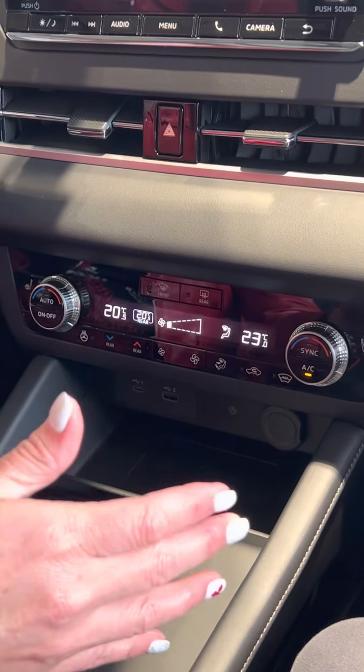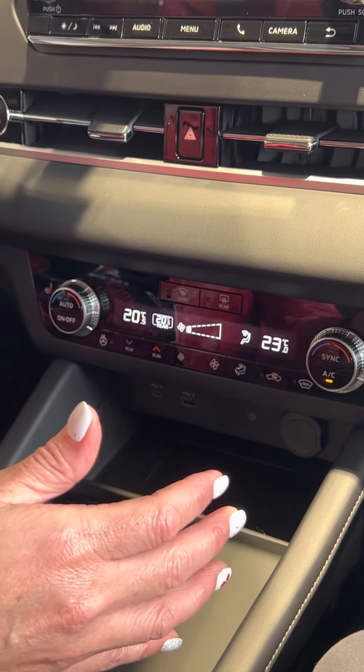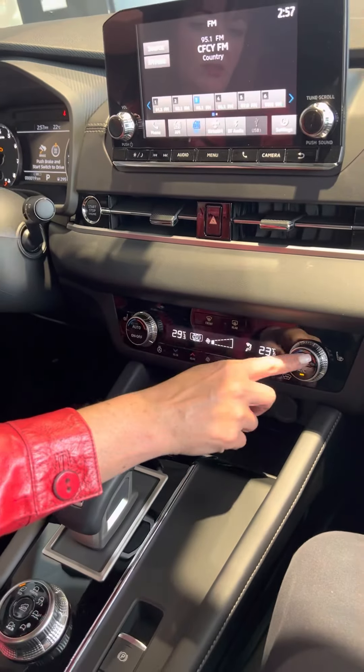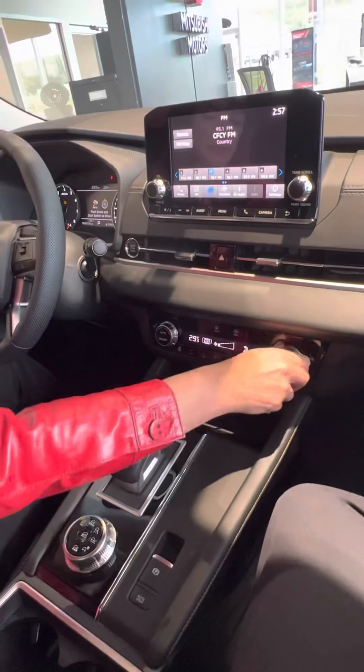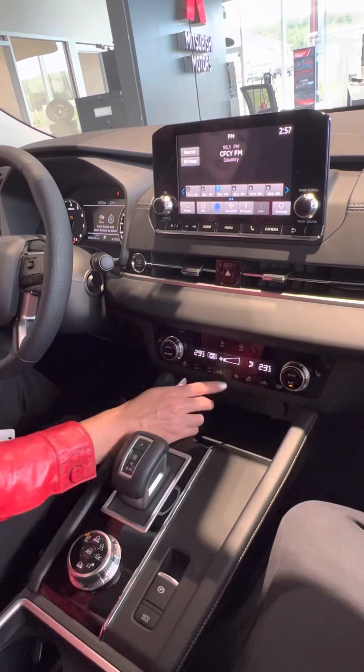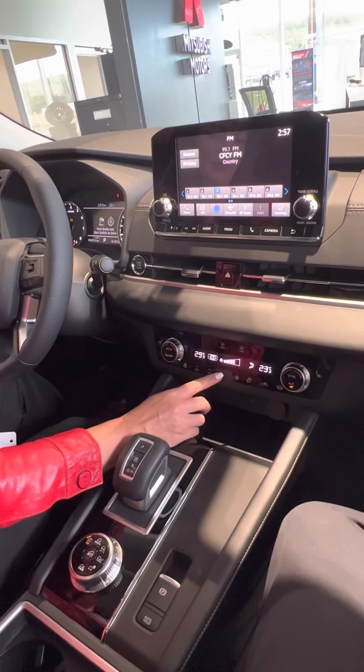It also has a wireless charge pad here for your phone — you just set your phone in there and it'll charge right up. This also has triple-zone climate control, so each side in the front has its own controls, and also in the back, so everyone can have their own settings or you can sync them.